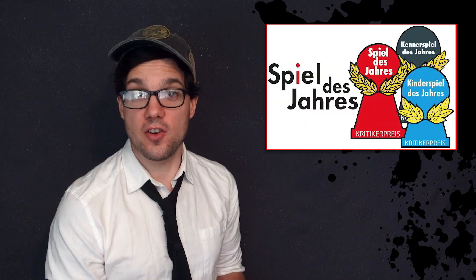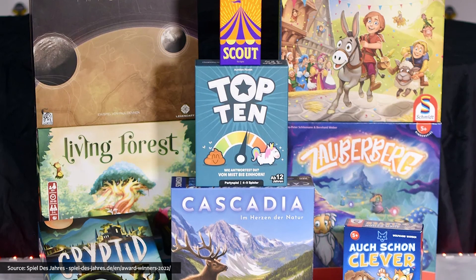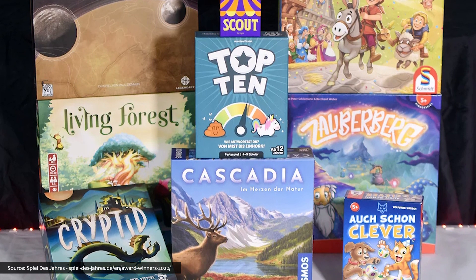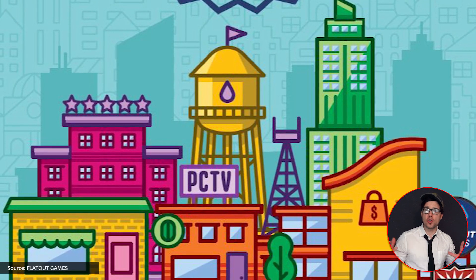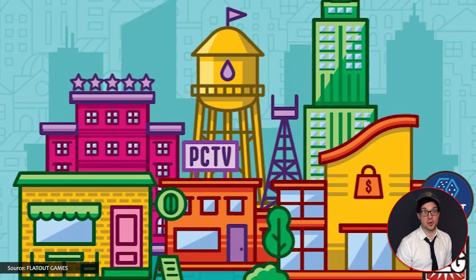Cascadia won the Spiel des Jahres award — well done them. Also the incredible game Living Forest won the Kennerspiel, which is another game that I absolutely love. Flat Out Games have announced Point City, a sequel to the wonderful hit game Point Salad. In Point City, you're drafting cards similar to the original Point Salad, but you're building a city — and as such there's a little more going on, with resource management and engine building aspects. I'm very excited for it when it's out next year.